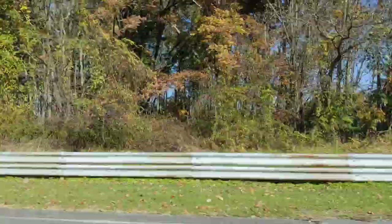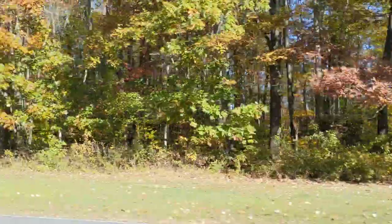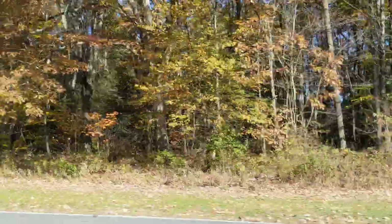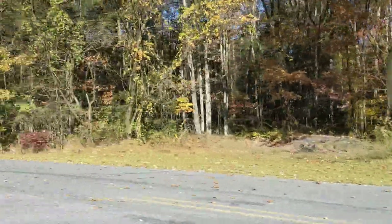Felt like a decent pass. We'll see when I get the slip. It's my third hot lap in a row so it might be a little warm, but we'll see how it does.